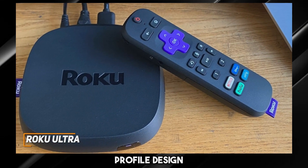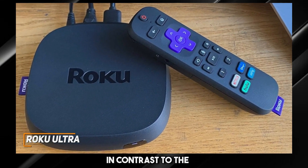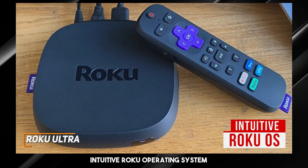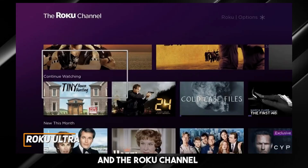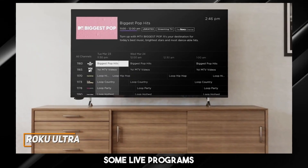It has a low-profile design that can easily fit underneath your TV without drawing too much attention. In contrast to the other options on this list, it runs the intuitive Roku operating system that offers generous support for most streaming services, a My Feed tab to keep track of your favorite content, and the Roku channel which offers a solid selection of free movies, TV shows, and some live programs.